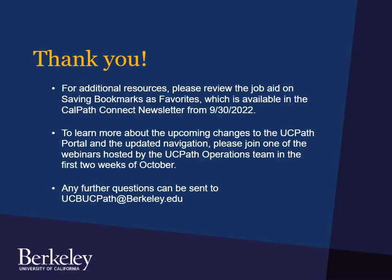For additional resources, please review the job aid on saving bookmarks as favorites, which is available in the CalPath Connect newsletter from September 30th. To learn more about the upcoming changes to the UCPath portal and the updated navigation, please join one of the webinars hosted by the UCPath Operations Team in the first two weeks of October. Any further questions can be sent to the UCPath Operations Team at ucbucpath@berkeley.edu. Thank you!